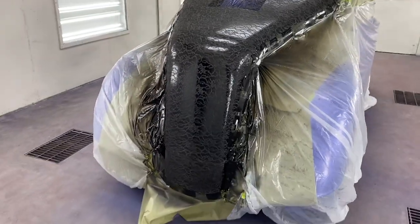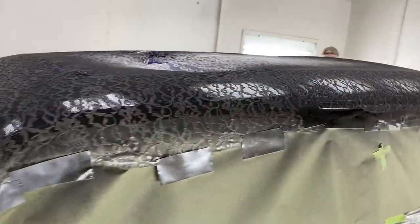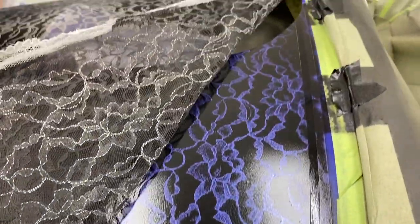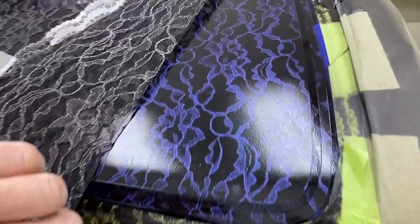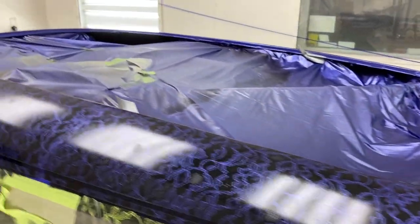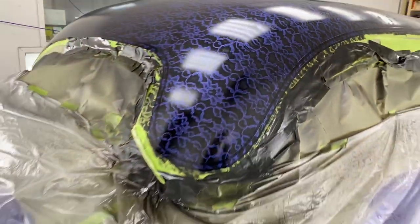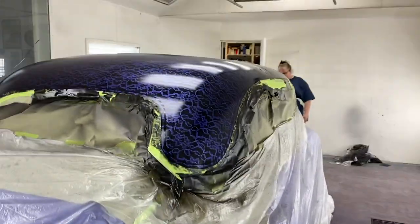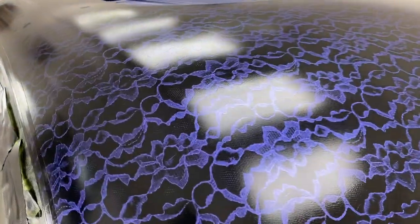So the lace is still on there. Dad just sprayed a coat of black and then the lace is going to come off in a minute. All the lace is off now - it's really pretty. He's getting ready to come in and finishing remasking just to touch up some stuff. Right along here he's going to smoke it in with black edges. And then of course it'll be candied over and cleared later, but that's the pattern you'll see down in it.